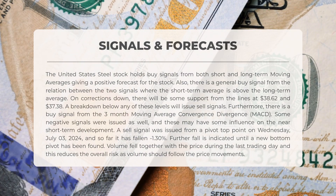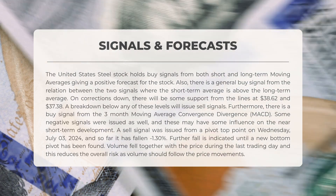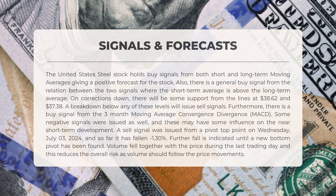A breakdown below any of these levels will issue sell signals. Furthermore, there is a buy signal from the three-month moving average convergence divergence (MACD). Some negative signals were issued as well, and these may have some influence on the near short-term development. A sell signal was issued from a pivot top point on Wednesday, July 3, 2024, and so far it has fallen negative 1.30%. Further fall is indicated until a new bottom pivot has been found. Volume fell together with the price during the last trading day, and this reduces the overall risk as volume should follow the price movements.